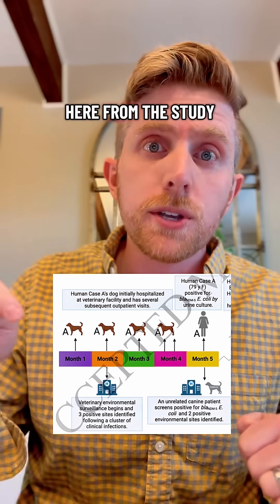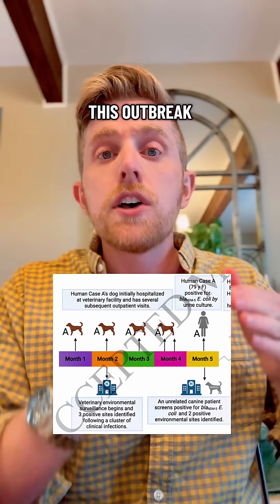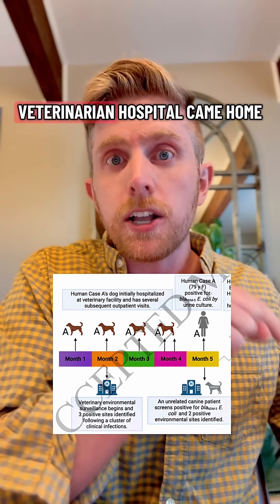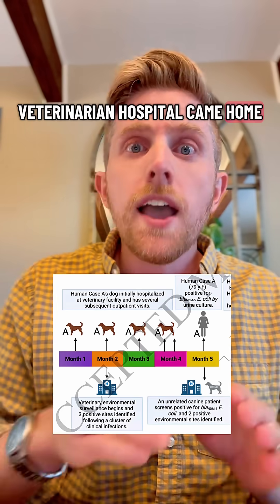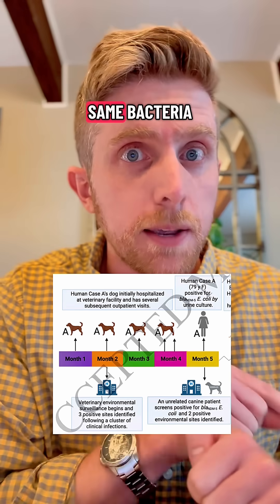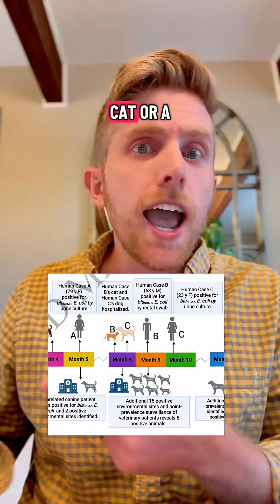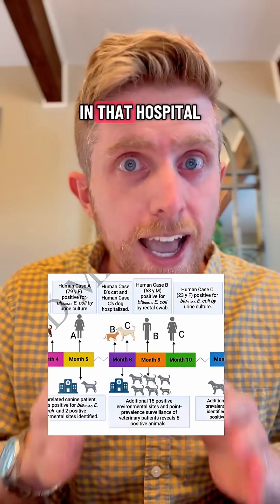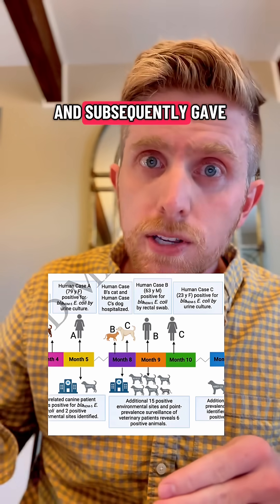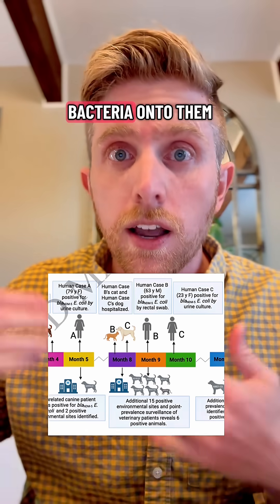This figure here from the study actually shows the timeline of these infections and of this outbreak. Human case A had their pet — a dog that was in the veterinarian hospital — come home, and then human A got a urinary tract infection from that exact same bacteria. The same thing happened with human cases B and C. They had a cat or a dog taken care of at that hospital during the outbreak. The pets came home and subsequently gave their humans that infection or that bacteria.